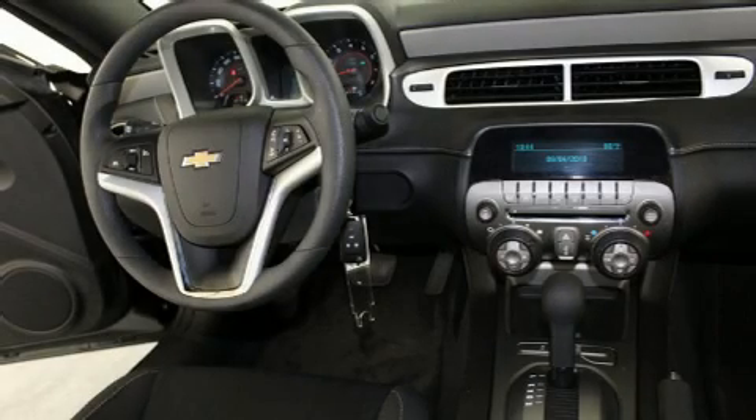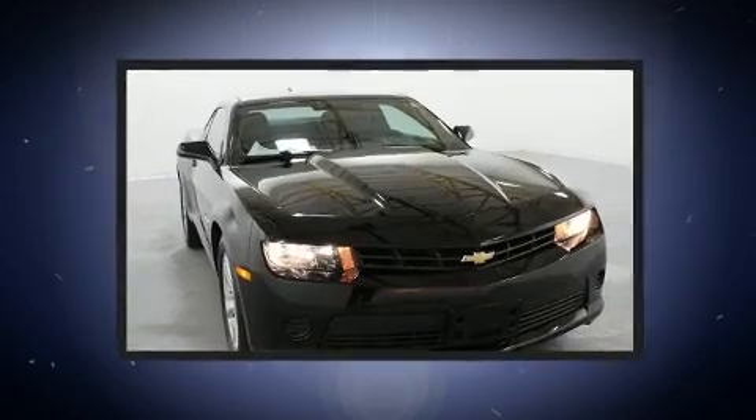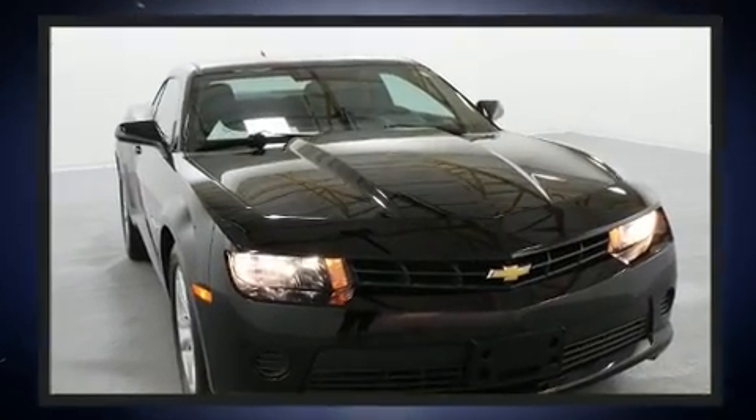Come test drive this 2015 Chevrolet Camaro. With fewer than 50,000 miles on the odometer, this sporty car combines dashing good looks with great efficiency and utility.